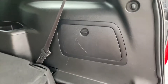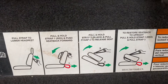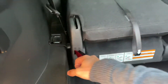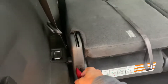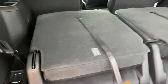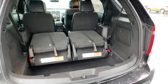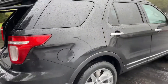There are instructions right here for the seat folding system. Step one — done. Step two — done. I'll be honest, it's not the easiest thing to do with one hand while filming, but it's a really cool system.